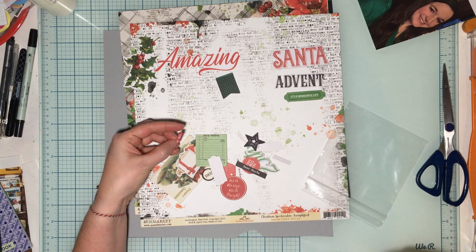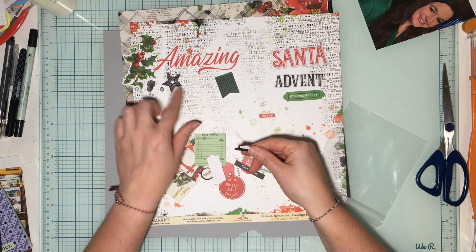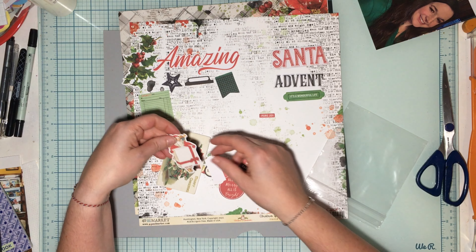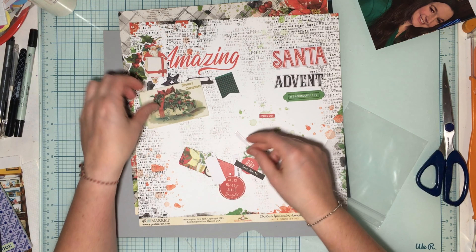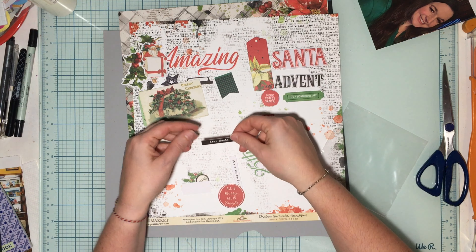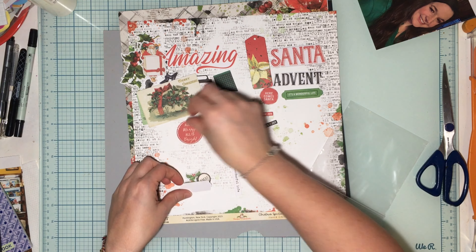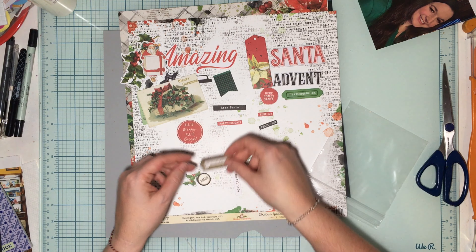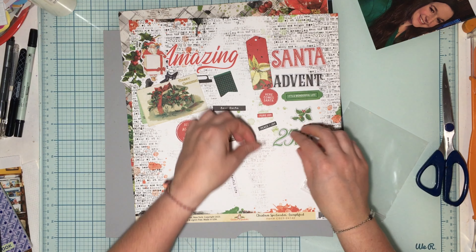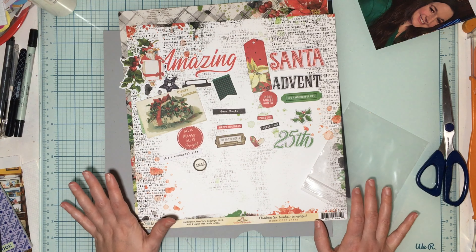This chipboard says 'Santa.' One of the words says 'Pure Joy.' There are two stars in one, which is nice, a little tab, a little ticket thing, a Santa holding a present. This is a 'Merry Christmas' chipboard tag, chipboard 'Here Comes Santa,' and pieces that say 'Dear Santa,' 'Peace and Joy,' 'Happy Holidays,' 'Merry and Bright,' 'Joy to the World,' and one that just says 'Christmas.' This is chipboard '25th,' a heart, and 'It's a Wonderful Life' — lots of variation in what you could get.